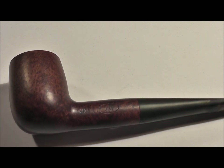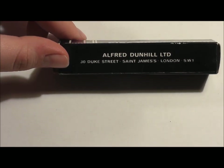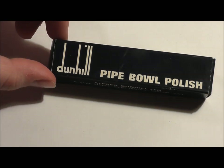Many German pipe smokers that I know use Carnauba wax, which they usually apply using a buffer — something I don't have. Being the Dunhill fanboy that I am, I've been using this Dunhill polish for a number of years, which is a very simple polish. It's a rather old one, but it still worked and I was relatively contented with it.